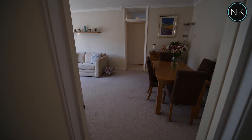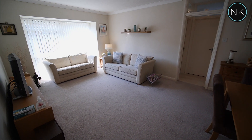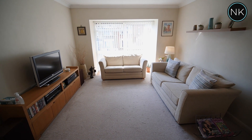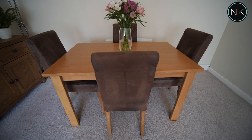You will see that this is a lovely bright and extremely spacious lounge-stroke-dining room, lots of natural light through that huge front window, and as you can see space for a TV area and even a separate dining area.